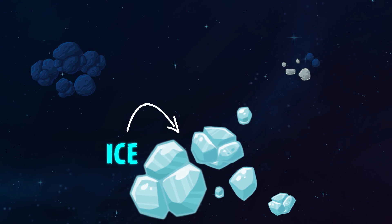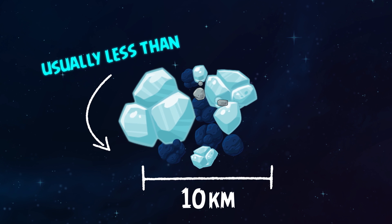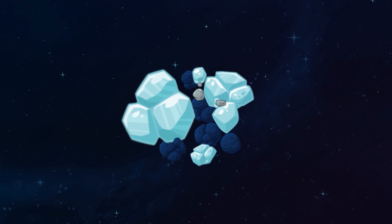Comets are frozen chunks of ice and rocks that orbit the Sun. They are leftovers from the formation of our solar system four and a half billion years ago.